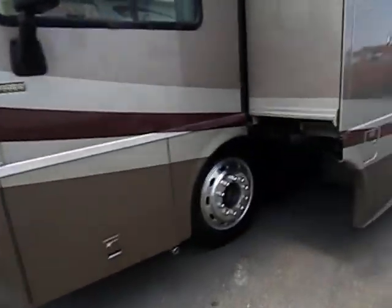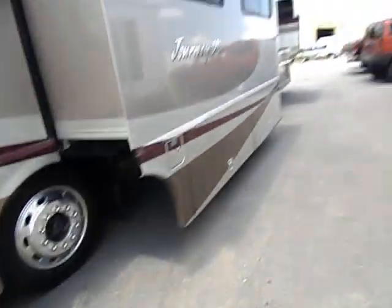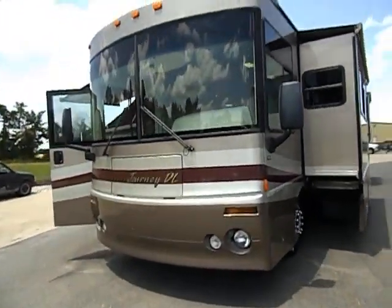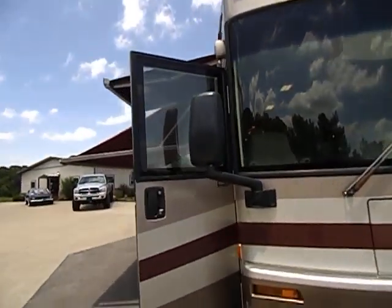We've got two front hubcaps ordered for the front — they had a dent in them so we took them off. These are the polished 22.5-inch wheels. All the glass and everything is in really good shape.